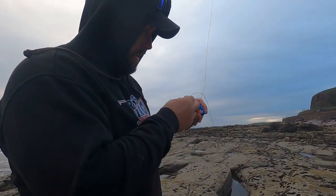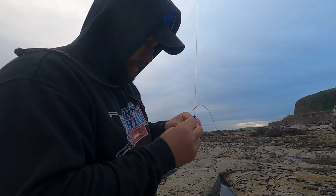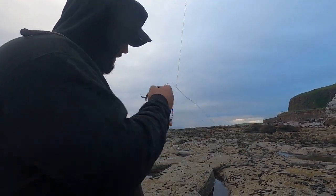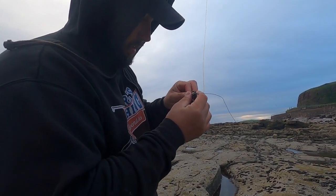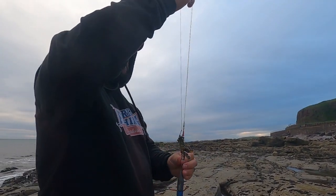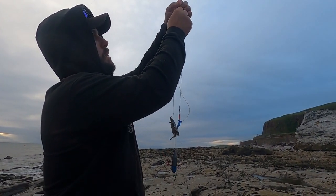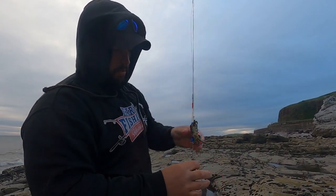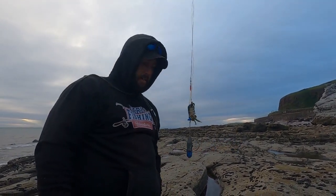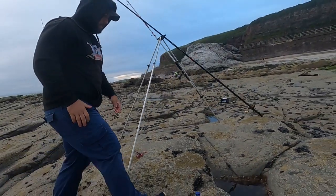Right guys, there's another peeler crab wrapped up on the rig. There's the hook locked in there. Hook it on the hang-over clip here, pull down tight, fix your lead — and we're ready to go again. Alexander, back up a little bit so we can get this bait out in the water.